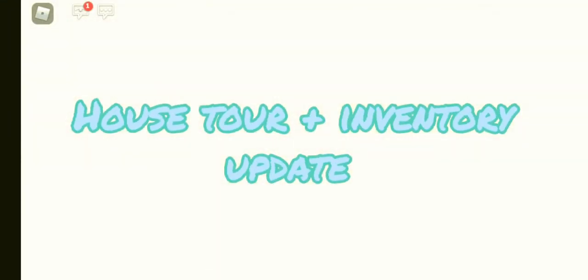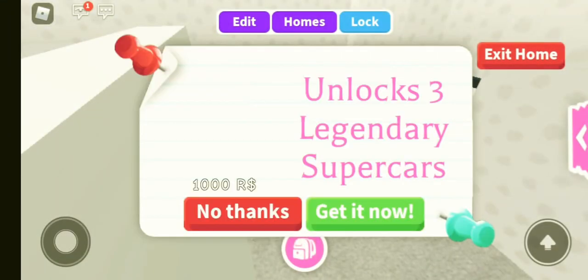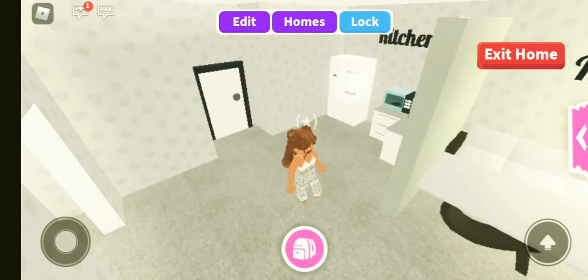Hi everybody, it's Isabel. Welcome back to my YouTube channel and in today's video we are going to be doing a house tour and an inventory tour.